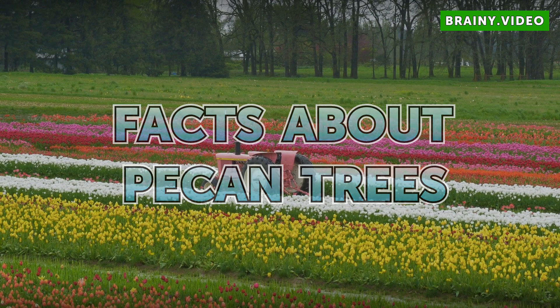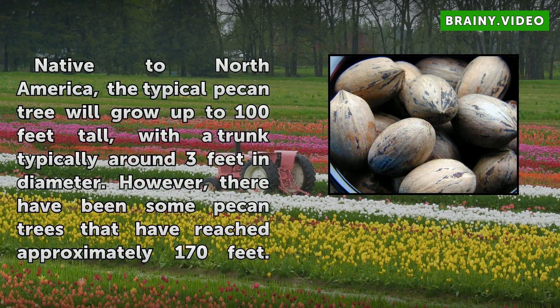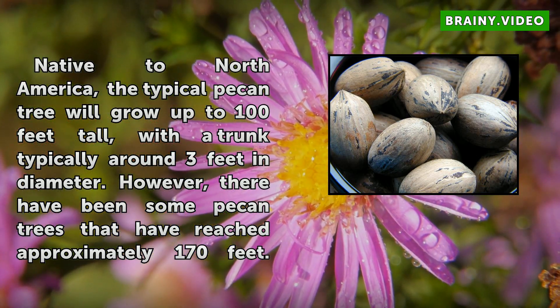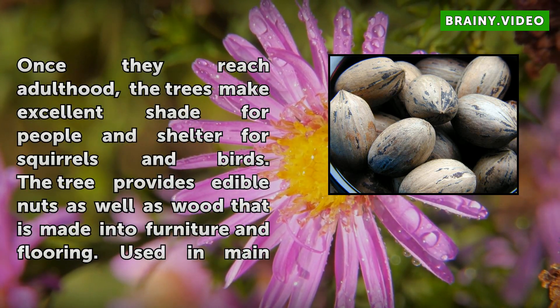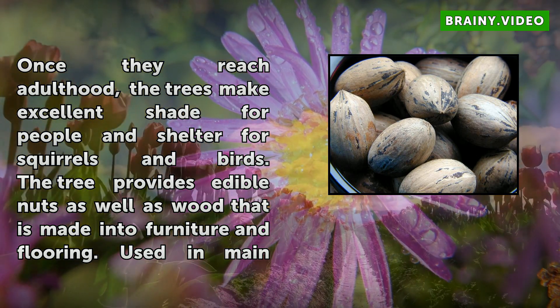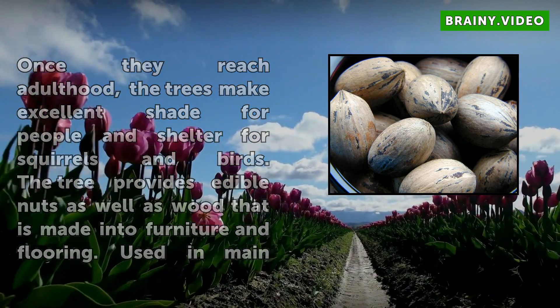Facts about pecan trees: Native to North America, the typical pecan tree will grow up to 100 feet tall, with the trunk typically around 3 feet in diameter. However, there have been some pecan trees that have reached approximately 170 feet. Once they reach adulthood, the trees make excellent shade for people and shelter for squirrels and birds. The tree provides edible nuts as well as wood that is made into furniture and flooring.